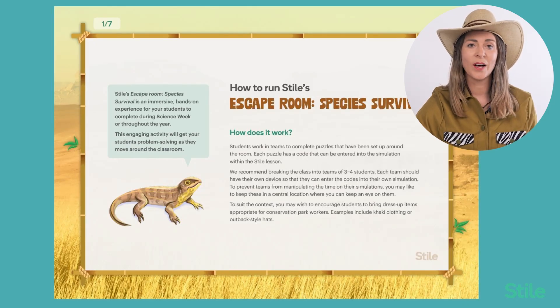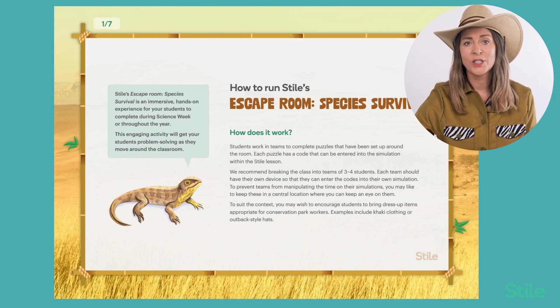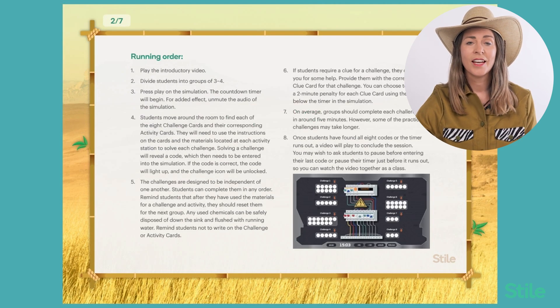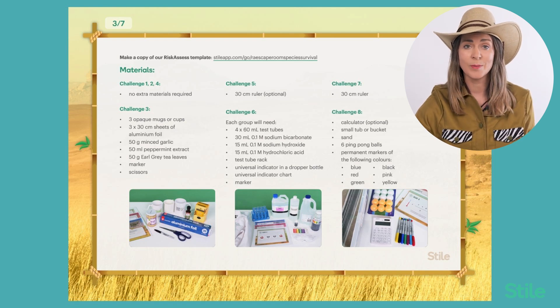All of the info needed to run the escape room is included in our beautifully designed teacher guide. The teacher guide includes details on all preparation needed, including required materials, risk assessment, and how to set up each activity. It also includes a step-by-step run-through of how you'd run the escape room in your class, and details about all the materials you'll need, including a link to the pre-filled risk assessment template. You'll notice that some challenges will not require any extra materials, some require minimal materials like a ruler, and some require a little extra setup.